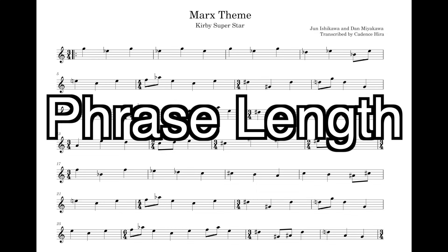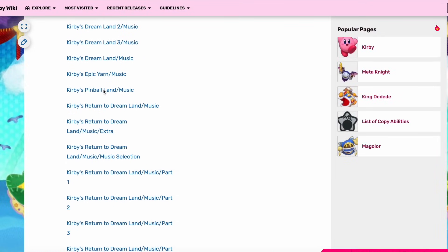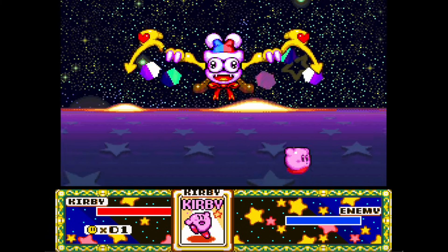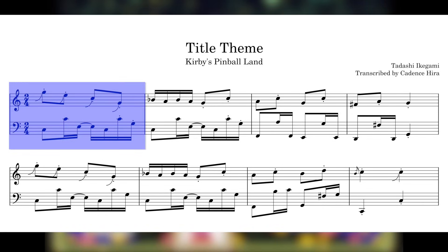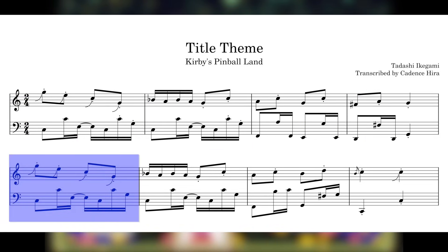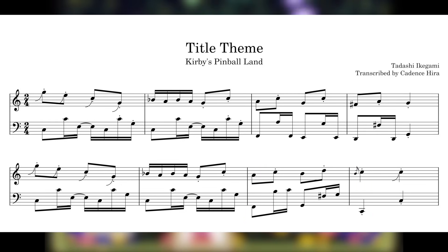Almost all music with a groove is able to be felt in phrases, or musical sentences. In the Western idiom, the most intuitive kind of phrase length is groups of four measures, or other powers of two. This is so ubiquitous that if I scroll to a random Kirby game — sure, Kirby's Pinball Land — you'll find that the theme is indeed grouped into clear four-bar phrases.